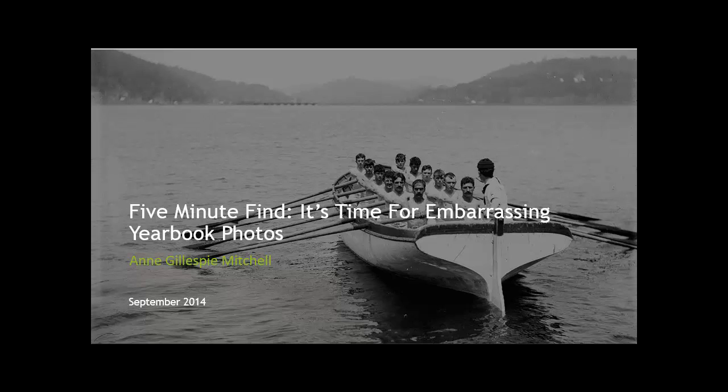Hello and welcome to 5-Minute Find, where we show you something you might have missed on Ancestry.com in 5 minutes or less. Today's topic: yearbook photos — embarrassing yearbook photos.